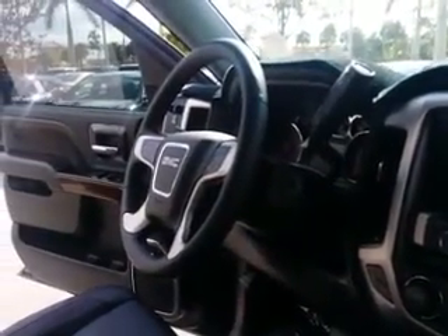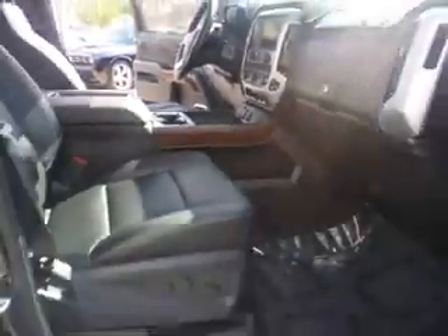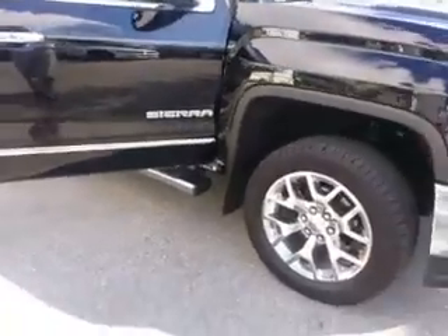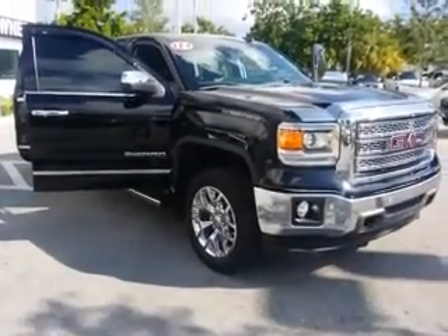This is your interior. The vehicle is equipped with navigation and OnStar. You've got a lot of accessories back here, including a center console. Feel free to give me a call — my number is 954-553-0489. I'm looking forward to hearing from you and seeing you to get this car into your driveway. I appreciate it. Thank you and have a nice day.